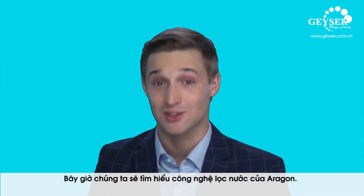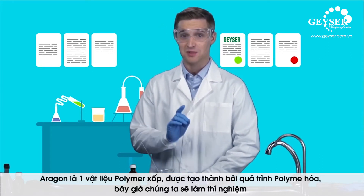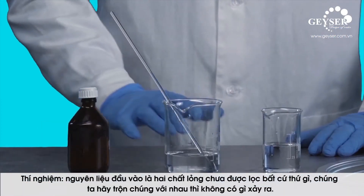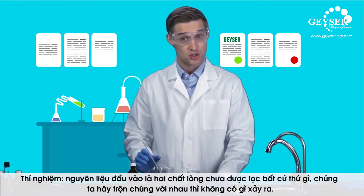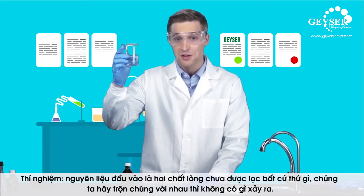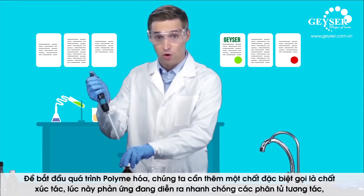Aragon is a porous polymer. As the word implies, it's obtained during polymerization — a process whereby long molecules are built from short ones. Let's do an experiment. Don't worry, we won't blow you up. The input material is two liquids that cannot filter anything yet. Let's mix them together. To start the polymerization process, we need to add a special substance called a catalyst.